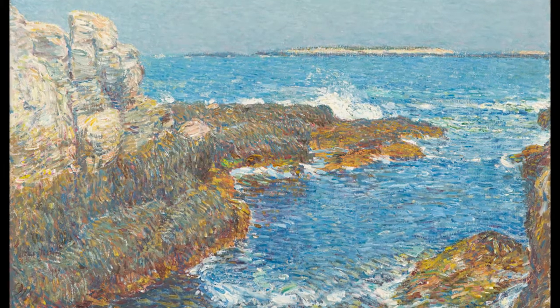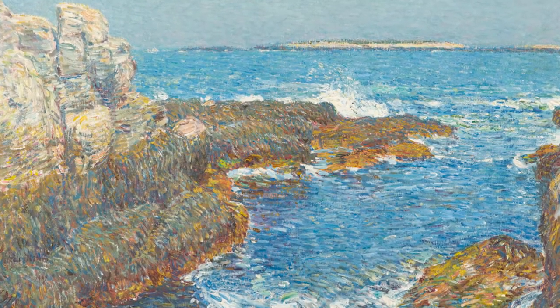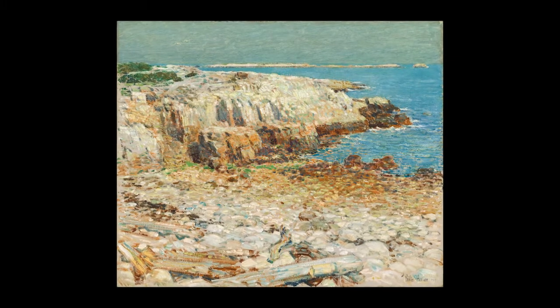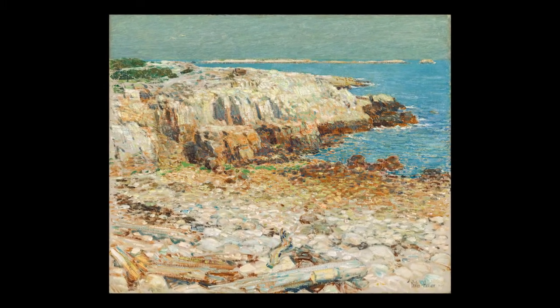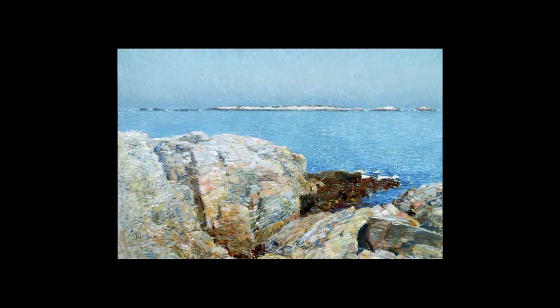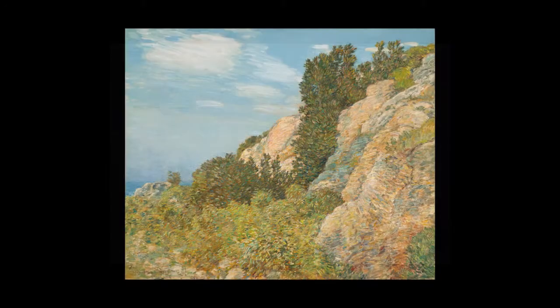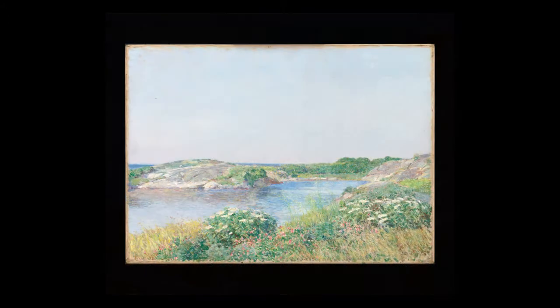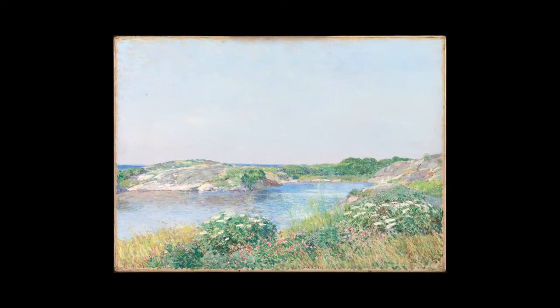If you look at the generation of American artists who first engaged with French Impressionists in the late 19th century, I think head and shoulders above the rest is Childe Hassam. He holds a very high place in American art history. He was a great synthesizer of ideas, plus he had just an extraordinary natural talent.